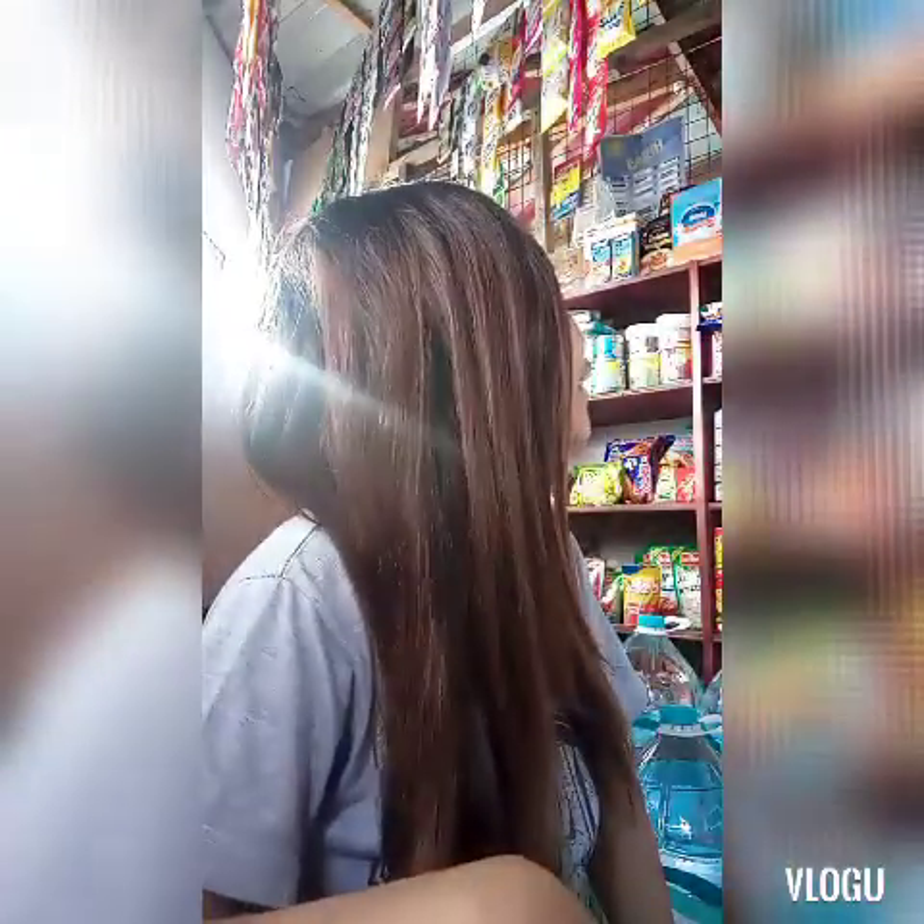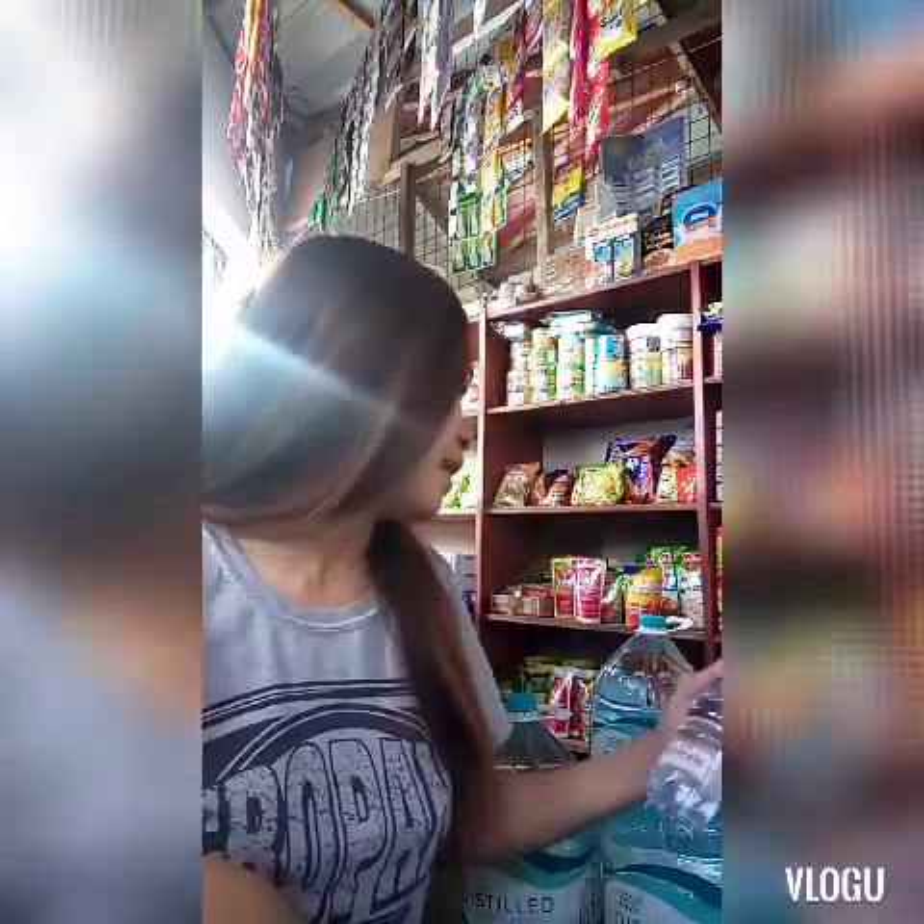Hello, guys! Sige, simulan na natin — i-chichika ko sa inyo yung aking panindang tubig. Ngayon, guys, ano pang date na ngayon? September 10 na. Grabe, September 10 na agad. Araw ng Miyerkules. Oras natin, guys, ay 9:55. So, simulan na natin. Sa aking paninda ay mayroon akong ilang klasing panindang mineral water.